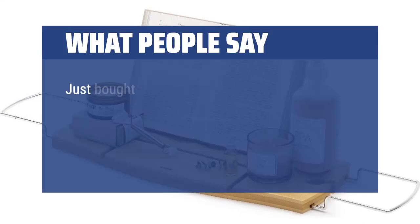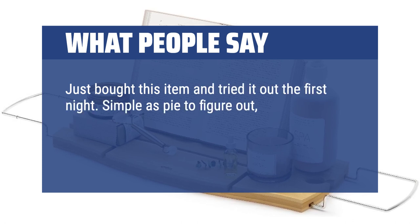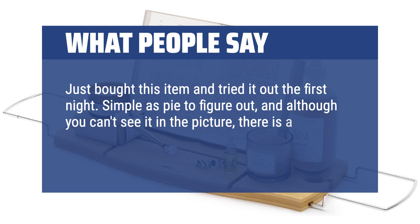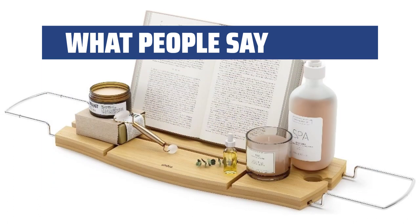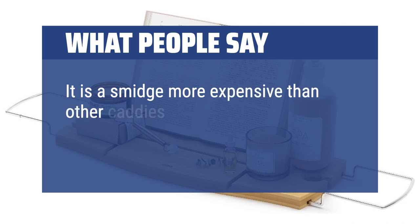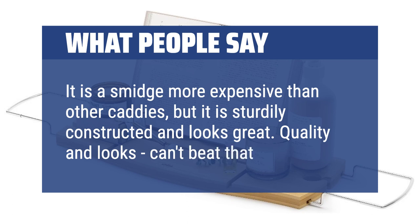What people say: Just bought this item and tried it out the first night. Simple as pie to figure out, and although you can't see it in the picture, there is a clear rubberized coating on the metal arms to ensure that the caddy stays in place. It is a smidge more expensive than other caddies, but it is sturdily constructed and looks great. Quality and looks — can't beat that.